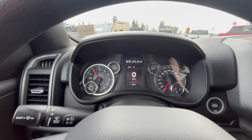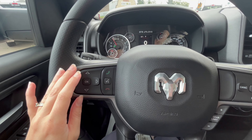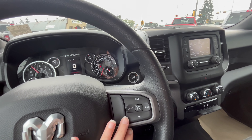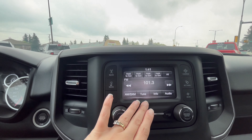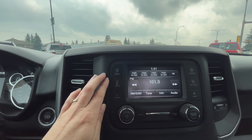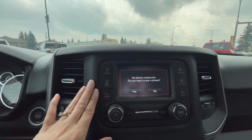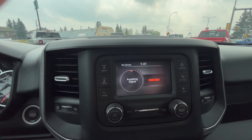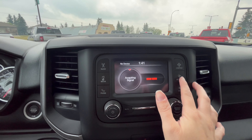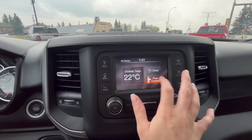In the dash we have clusters as well as a digital screen, and the buttons on your steering wheel to maneuver through them, as well as cruise control. We have a touchscreen here with music, media pairing, phone pairing, the compass, as well as settings and our backup camera.